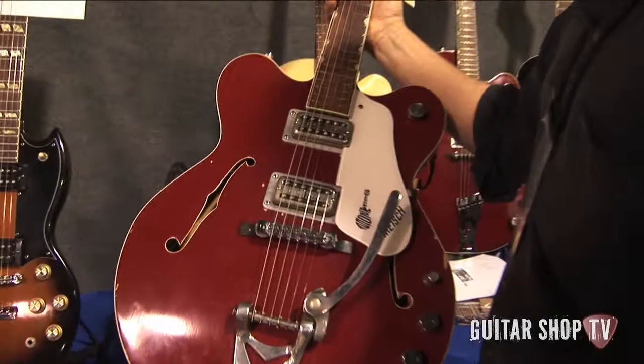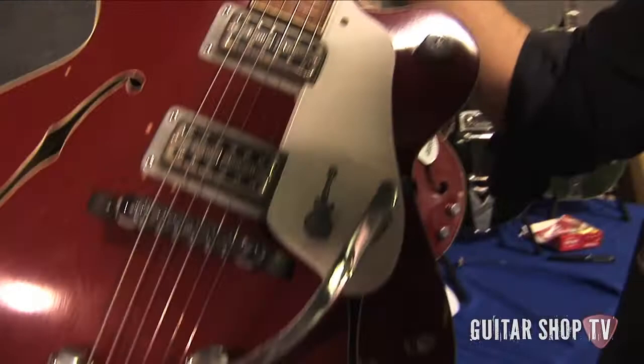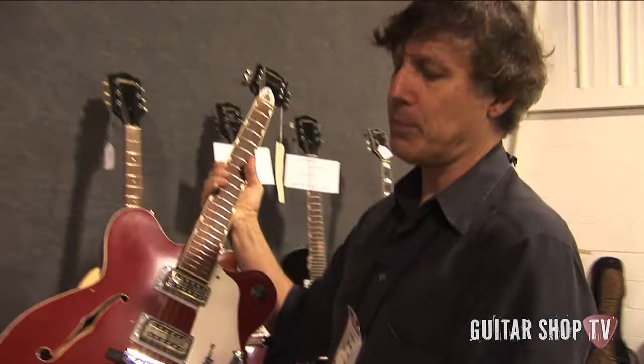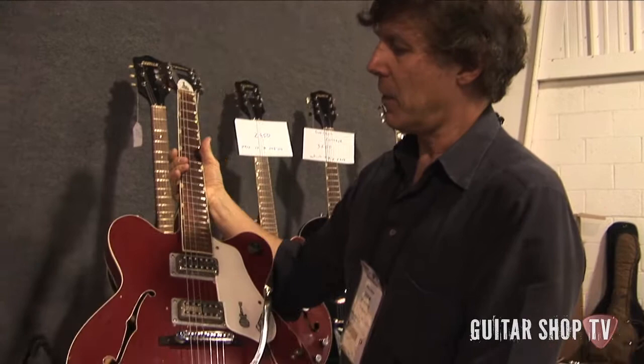Very cool, very rare — you just don't see it around that much. As you can see on the headstock, it has the Monkees guitar logo. This era, the Country Gentleman was probably the most popular in the Chet Atkins series because of its association with George Harrison. You also had the Tennessean, a favorite Harrison axe, and the other companion axe from the Chet Atkins series in Nashville. The Monkees guitar was certainly patterned after that design.